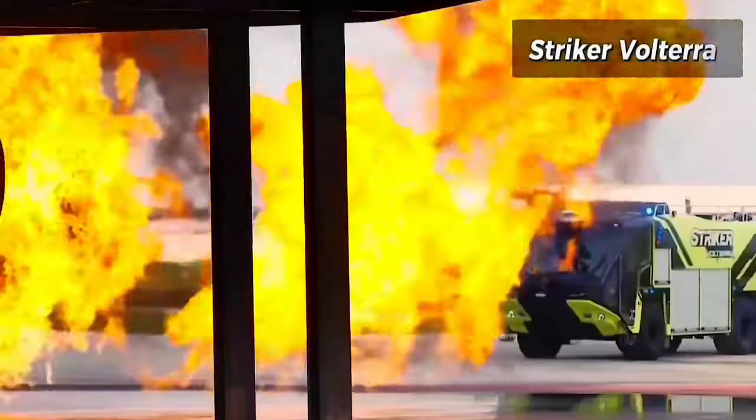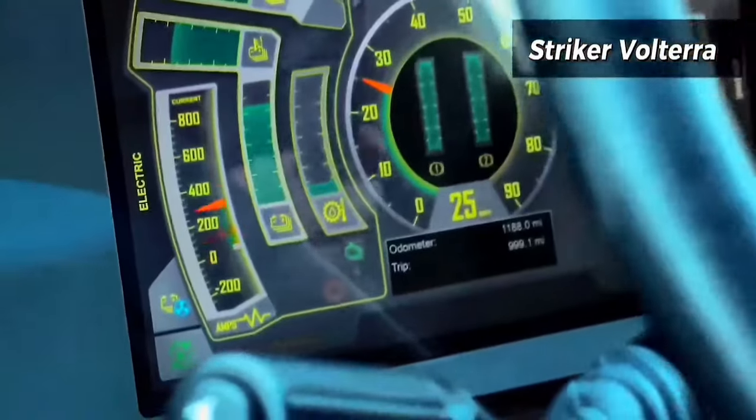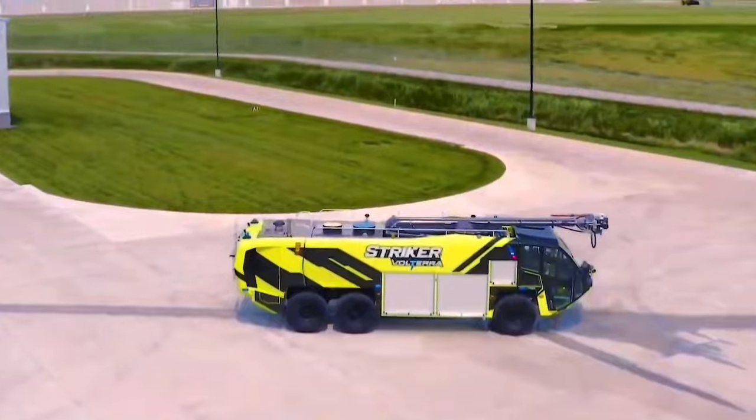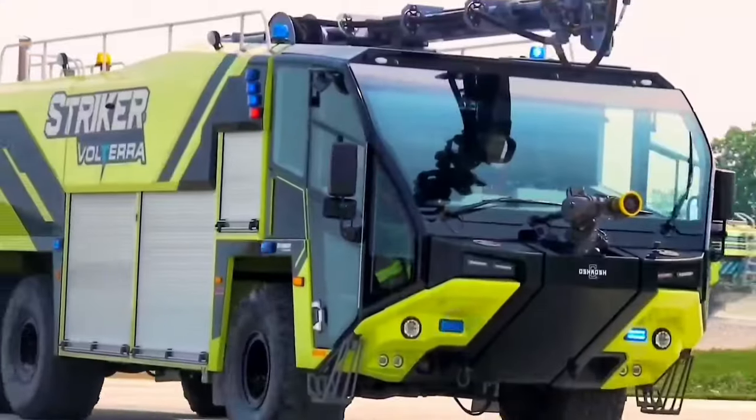Oshkosh Airport Products introduced the Stryker Volterra Hybrid electric vehicle. This performance hybrid is engineered to channel mechanical power and battery power to maximize driving and pumping performance, while reducing fuel consumption and emissions.